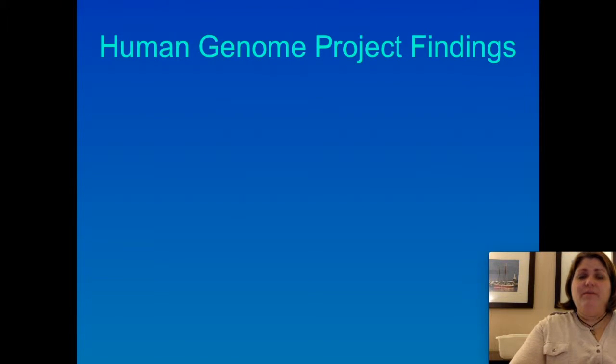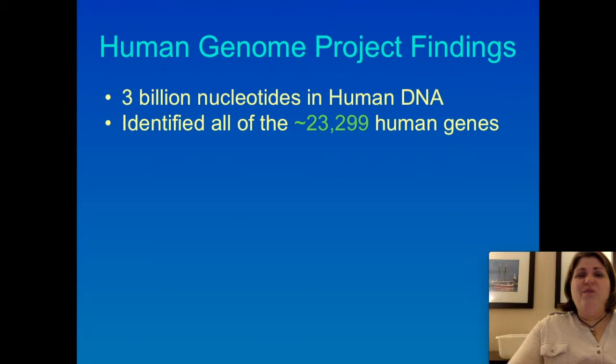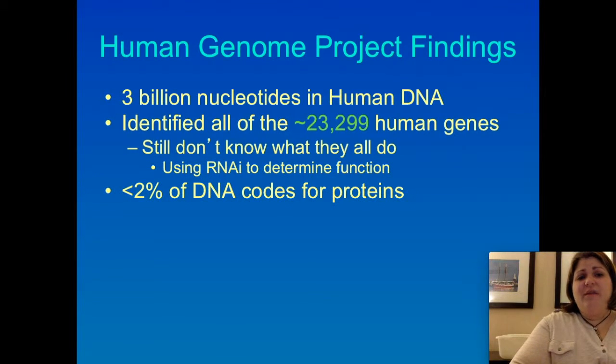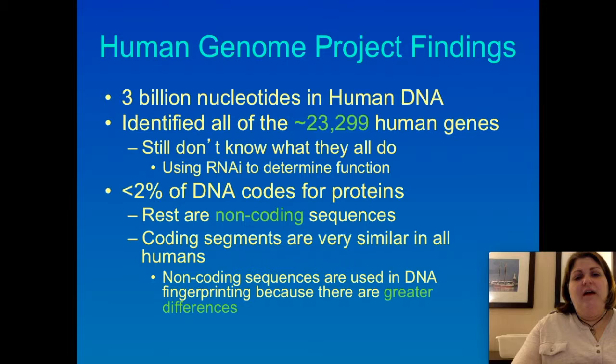There were a lot of things discovered by the Human Genome Project. First, just how big DNA is — it's over 3 billion nucleotides long. There are over 23,000 genes, and we still don't know what they all do — that's why things like RNAi come in handy. It's important to know that those 23,000 genes represent only a small portion of our DNA. There's a lot of non-coding sections between the genes. The coding sections — the ones that actually get turned into proteins — are pretty similar across humans. But there are a lot of differences in the non-coding sections, and it's those non-coding sections that we use for DNA fingerprinting identification.